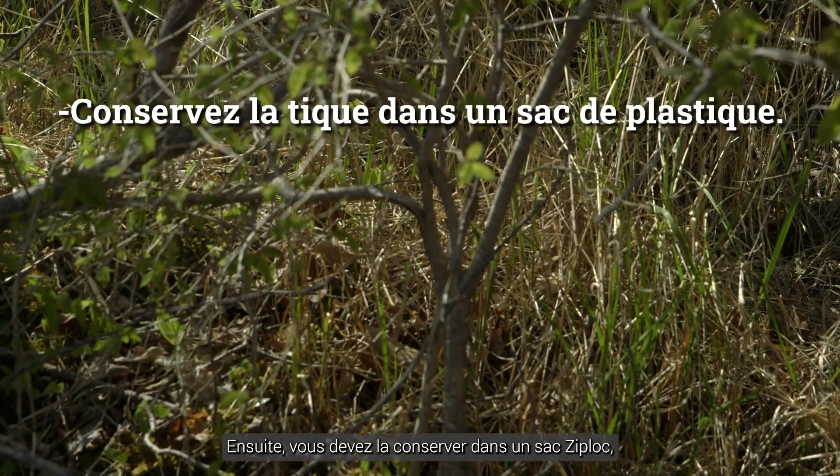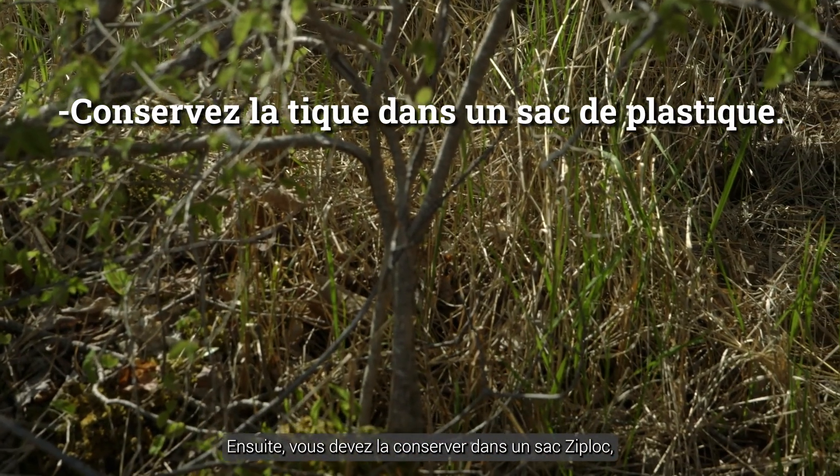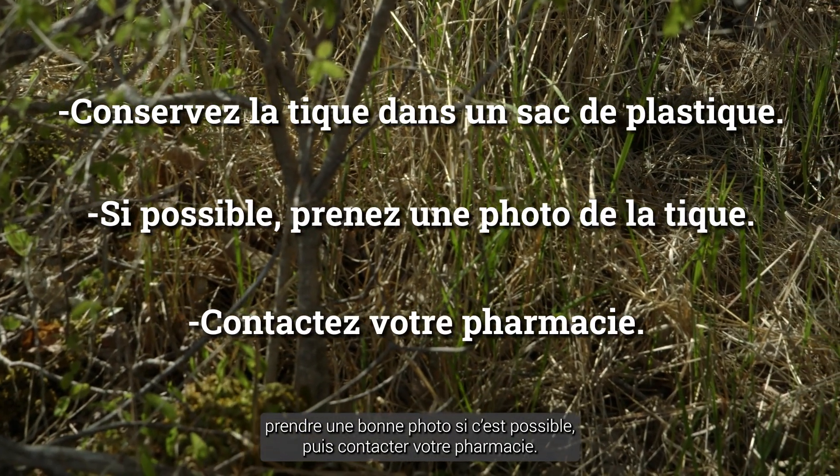Then what you should do is hold on to it, put it in a Ziploc bag, get a good picture of it if you can, and then reach out to your pharmacy.